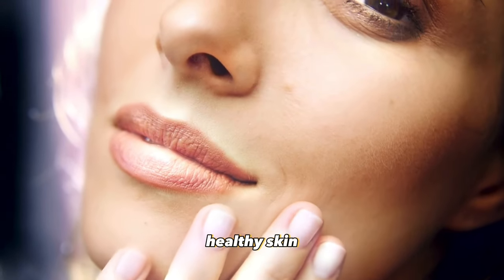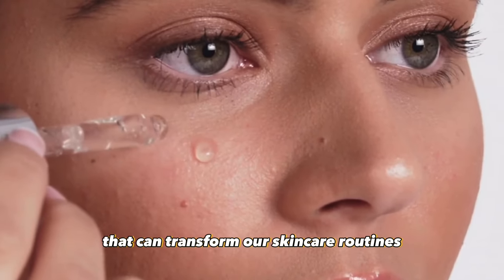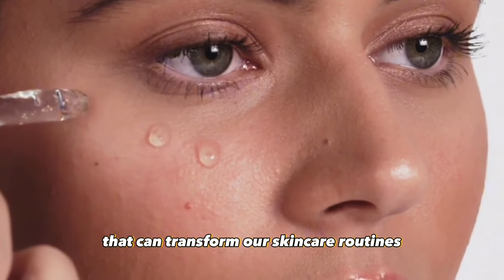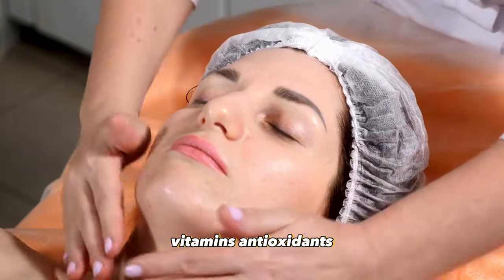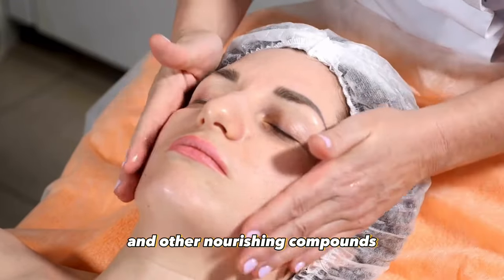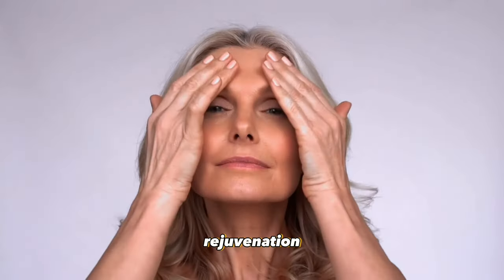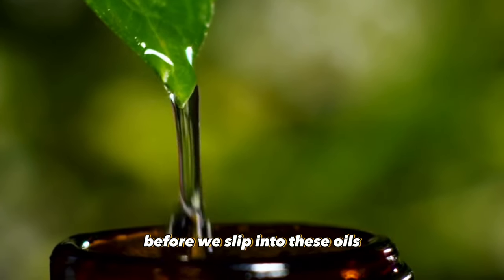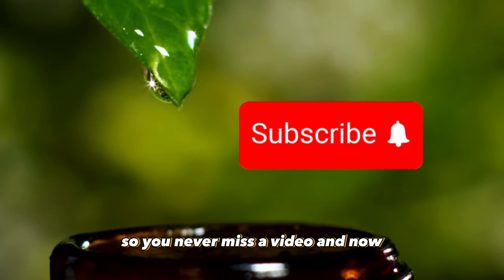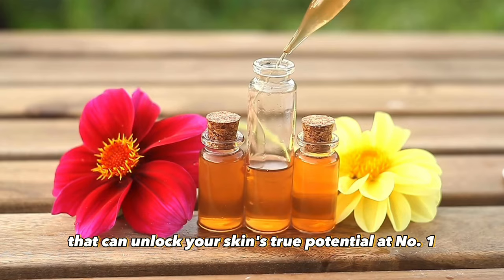In the quest for beautiful healthy skin, nature has provided us with an array of potent elixirs that can transform our skincare routines. These natural oils, rich in essential fatty acids, vitamins, antioxidants, and other nourishing compounds, hold the key to achieving hydration, rejuvenation, and a radiant complexion. Be sure to hit that subscribe button so you never miss a video, and now let's delve into the world of these incredible oils that can unlock your skin's true potential.